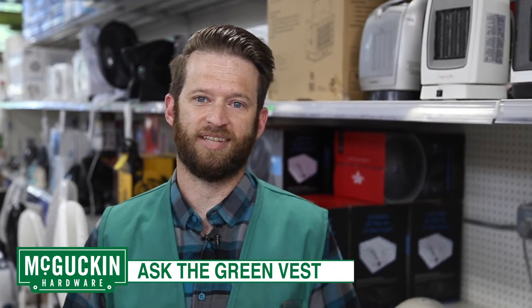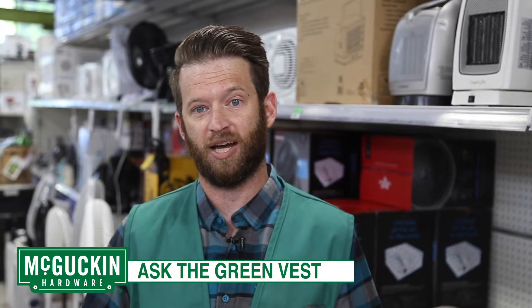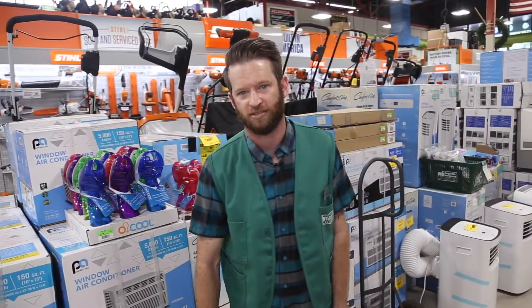Hi, my name's Chris. This time of year we have a lot of questions about what kind of cooling system to use in your house. It's a perfect opportunity to come into McGuckin Hardware and ask a green vest. There are four ways to try to cool your house: fans, portable evaporative coolers, portable air conditioners, and window air conditioners.